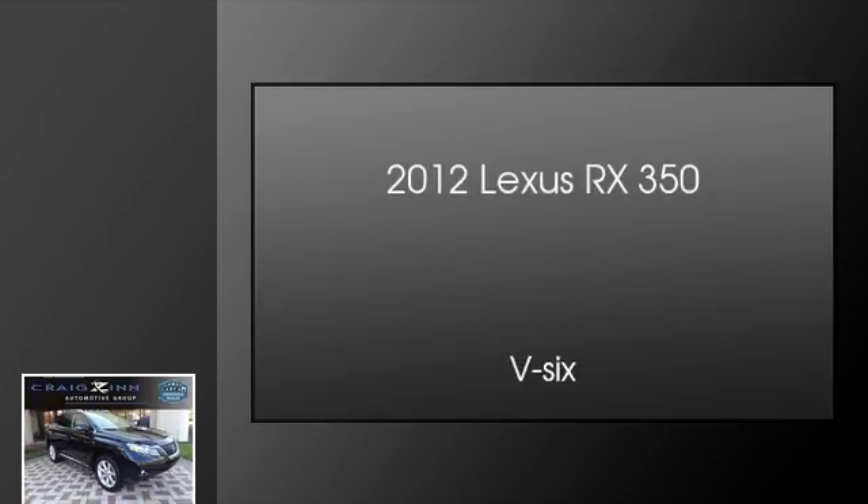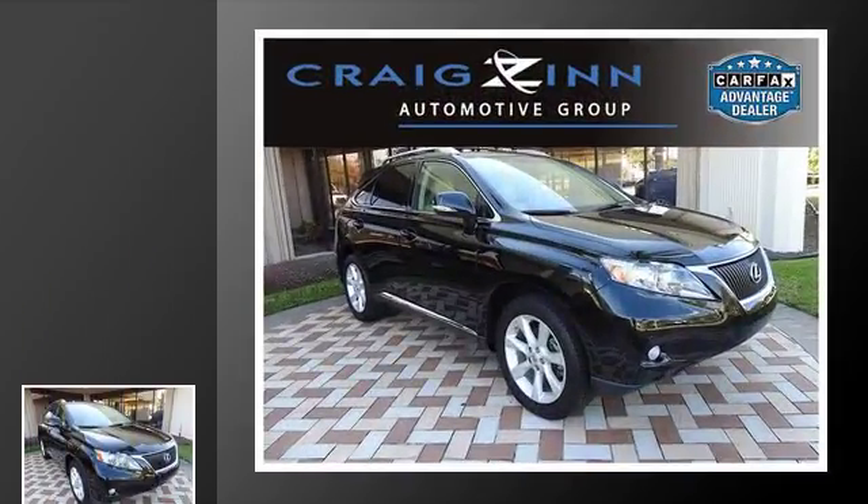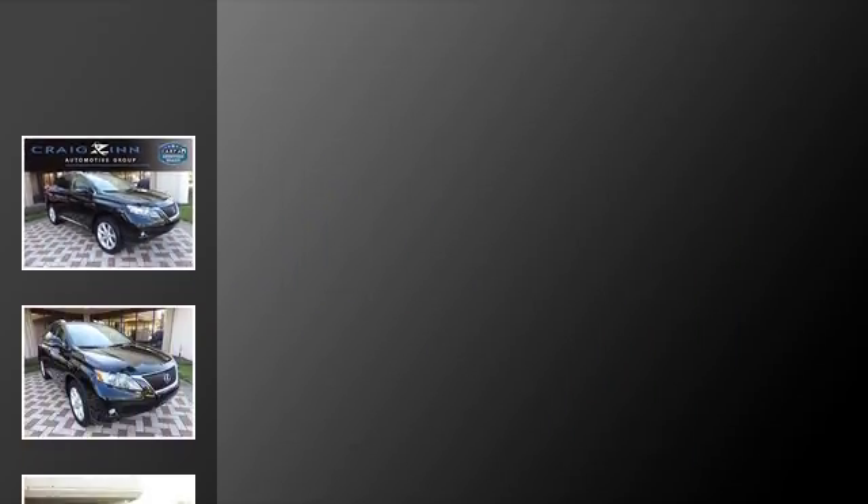This is a 2012 Lexus RX 350. This crossover has an automatic transmission and a V6.